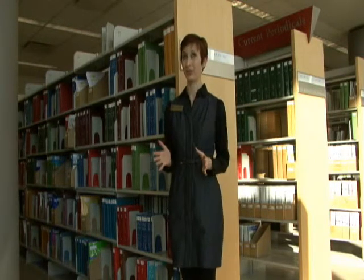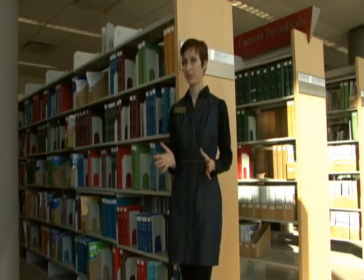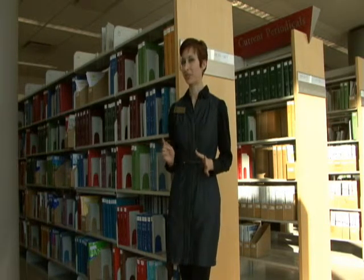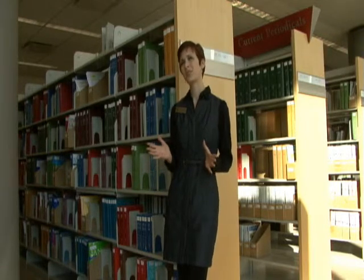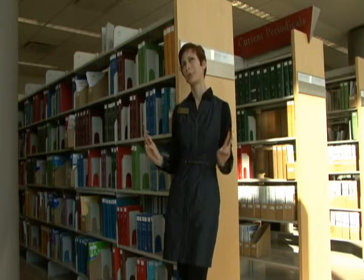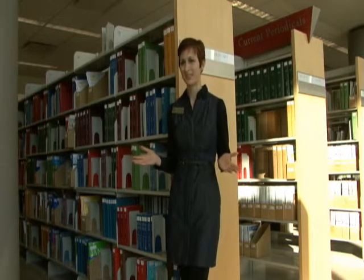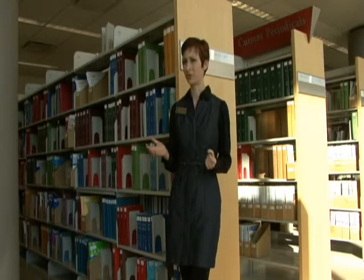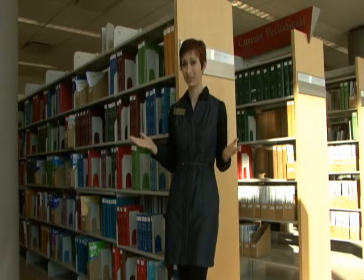So, you've got your assignment, you've settled on a topic, and you're ready to start getting books and articles. But when you finally find that much-needed article and you're ready to go and get it, you realize there's this strange alert that says "Request from Storage." Well, what does that mean? Does some poor librarian have to go wandering into the dark, secret depths of the library in order to find your much-needed article?